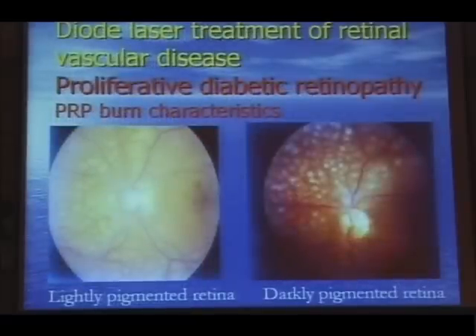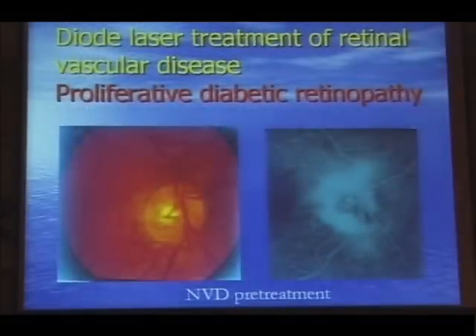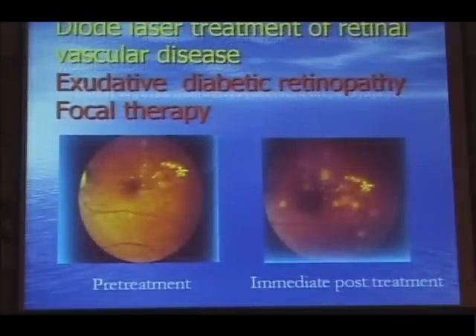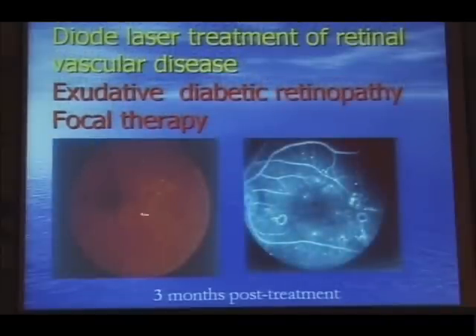When we did the initial clinical trials, we found that the diode laser produced effective burns and was effective at inducing regression of neovascularization in proliferative diabetic retinopathy — making the vessels go away. So as Peter Hamilton often says, a laser is a laser. Similarly, for focal exudative maculopathy, despite our initial concerns that its low absorption within haemoglobin might make it less effective, some months later the exudates resolved and the microaneurysms regressed.